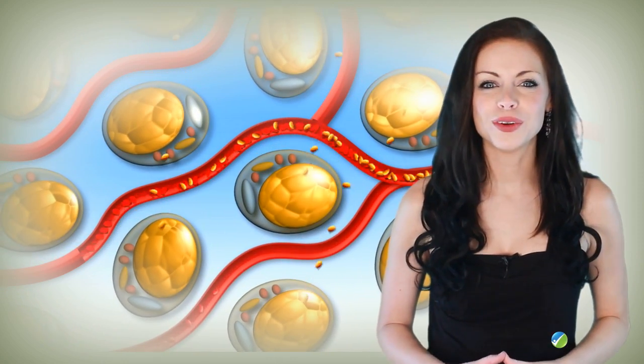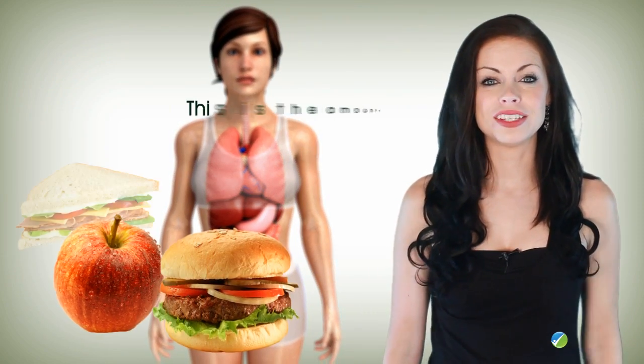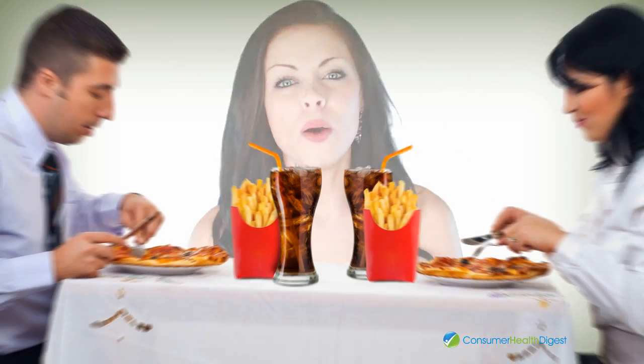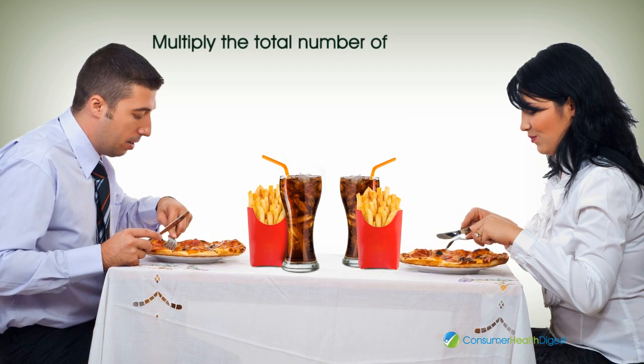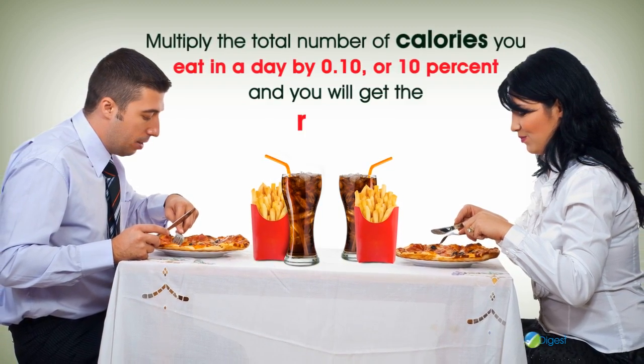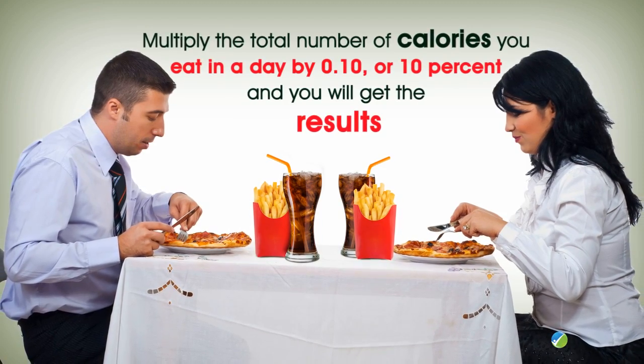The thermic effect of food is the final addition to the number of calories your body burns. This is the amount of energy your body uses to digest the food you eat. To calculate the calories you expend in this process, multiply the total number of calories you eat in a day by 0.10, or 10%, and you will get the results.